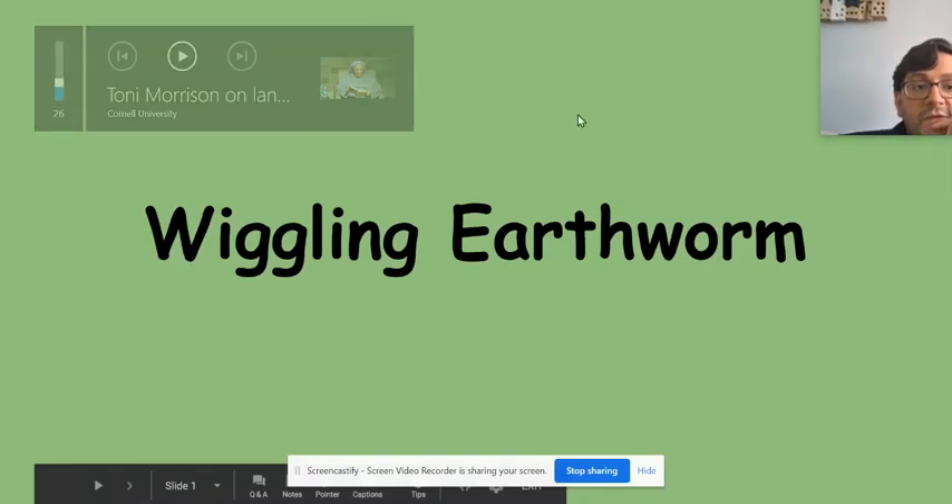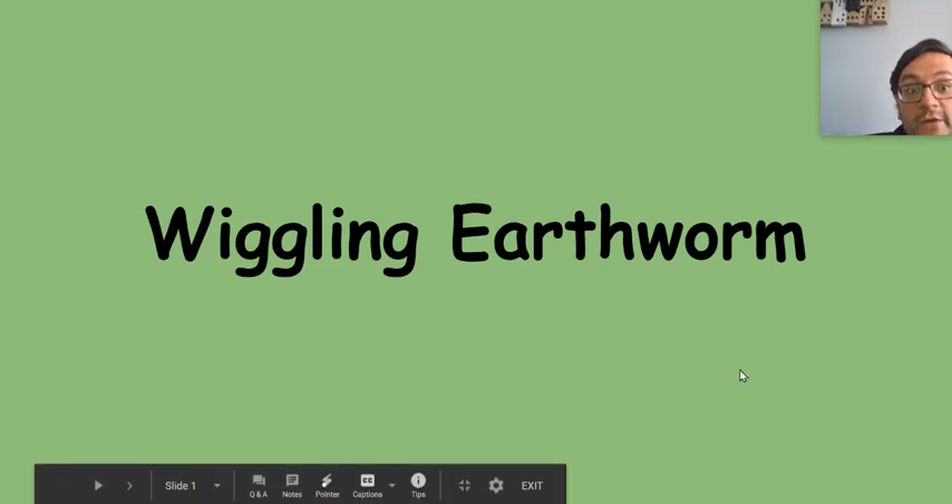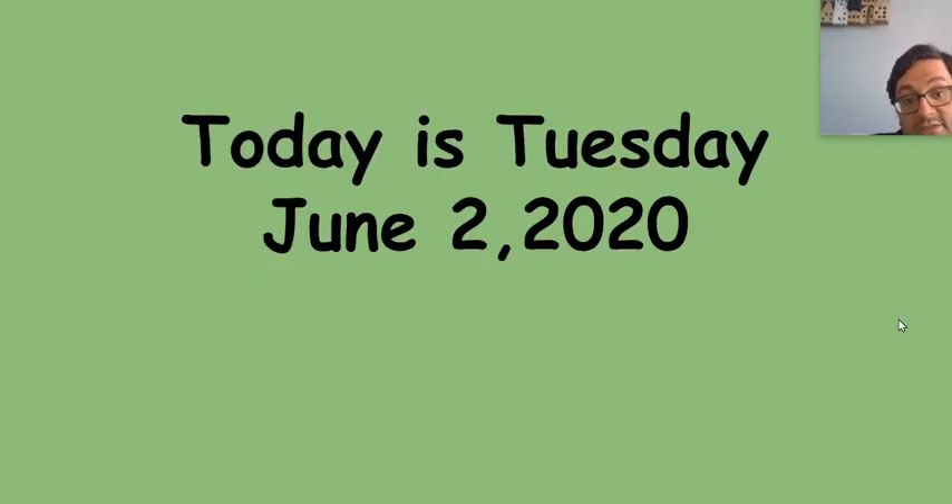Good morning, friends. I hope that you're doing well. I hope this video finds you well. I hope that you're finding the earthworm study interesting. Today we're going to read another book about wiggly earthworms. Today is Tuesday, June 2nd, 2020.